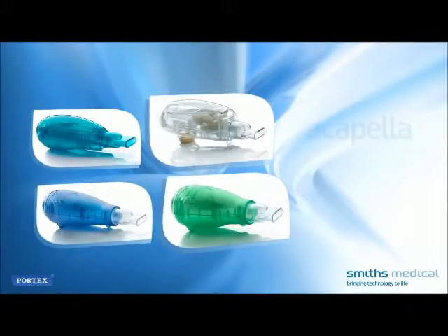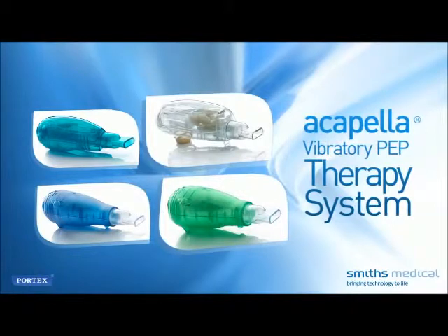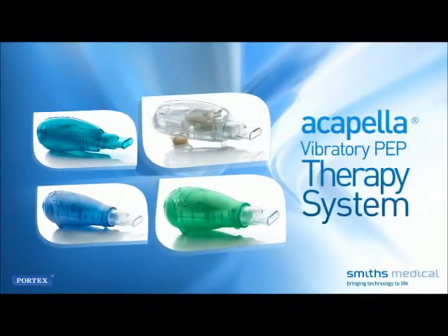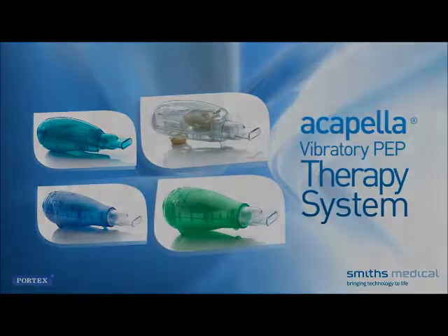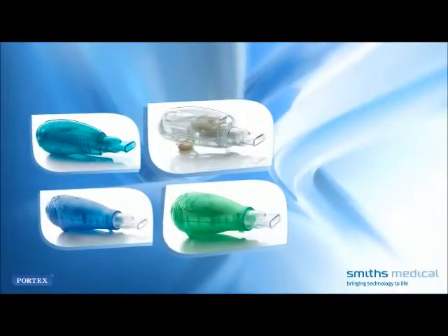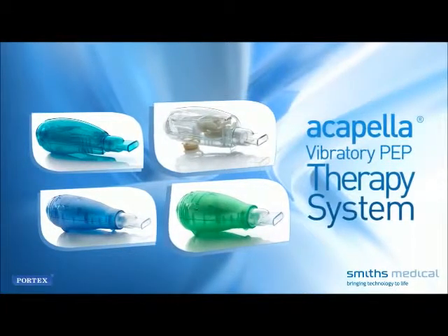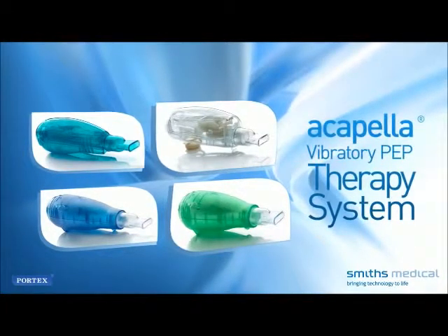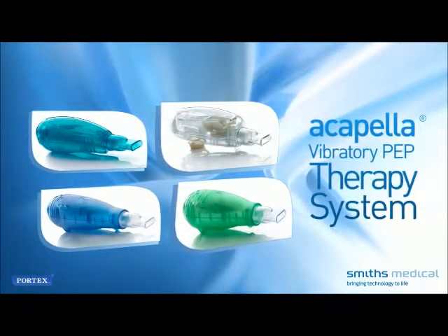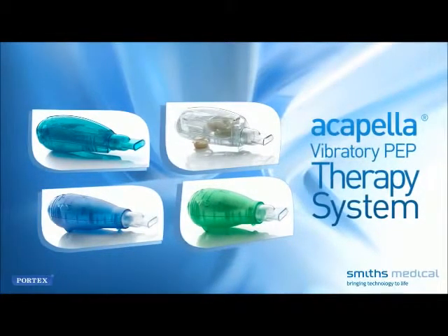To ensure maximum benefit from the Acapella Vibratory PEP therapy system, carefully follow the care plan provided by your health care provider. Be certain to read and understand the instructions for use accompanying the device. It is important to keep the system clean and germ-free and to inspect the device for damage before each use. If the Acapella appears damaged or not working properly, do not use it — contact your health care provider for advice.